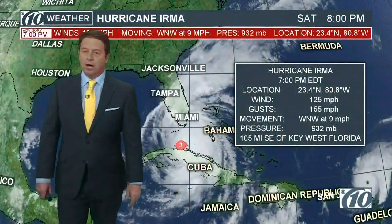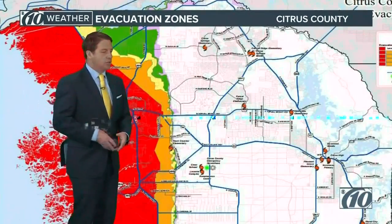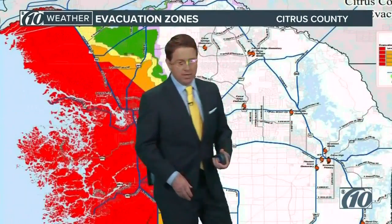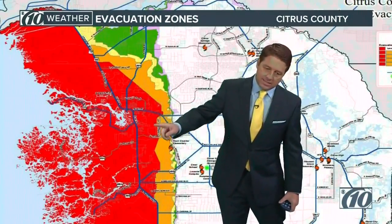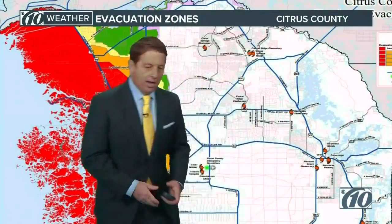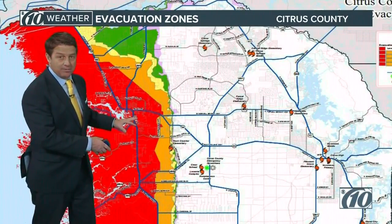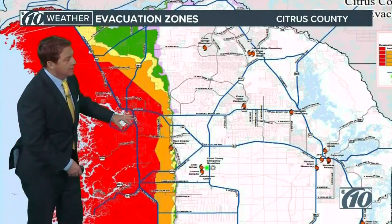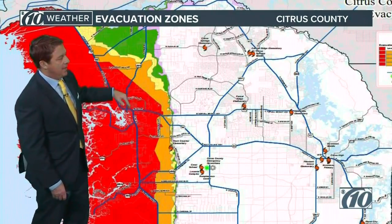So what are the zones? I want to go over and show you the actual maps. This is Citrus County — essentially you're looking at US-19 right in that area. This is the zone itself and it's based on elevation. Level A is in red, Level B, the green is C.